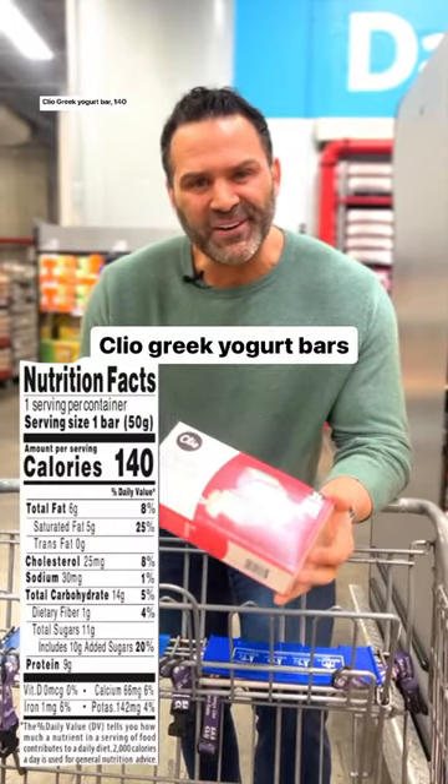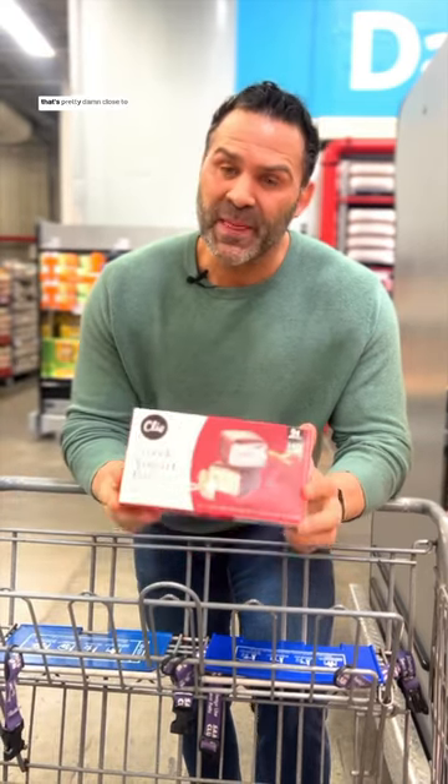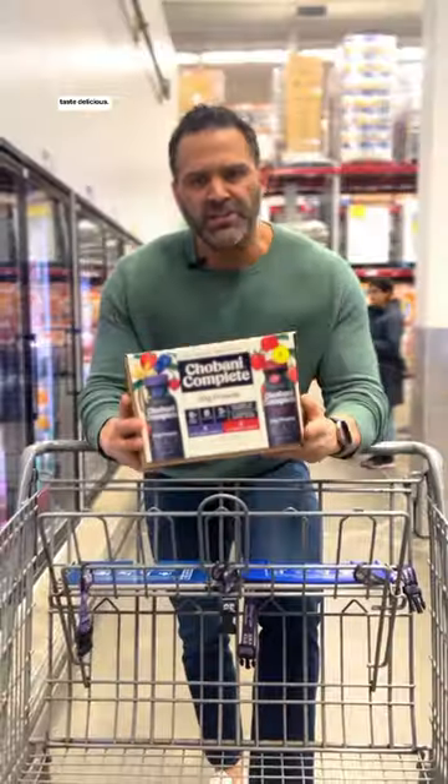Cleo Greek yogurt bar — 140 calories, 9 grams of protein. Looking for a dessert, that's pretty damn close to passing the test, and they taste delicious.